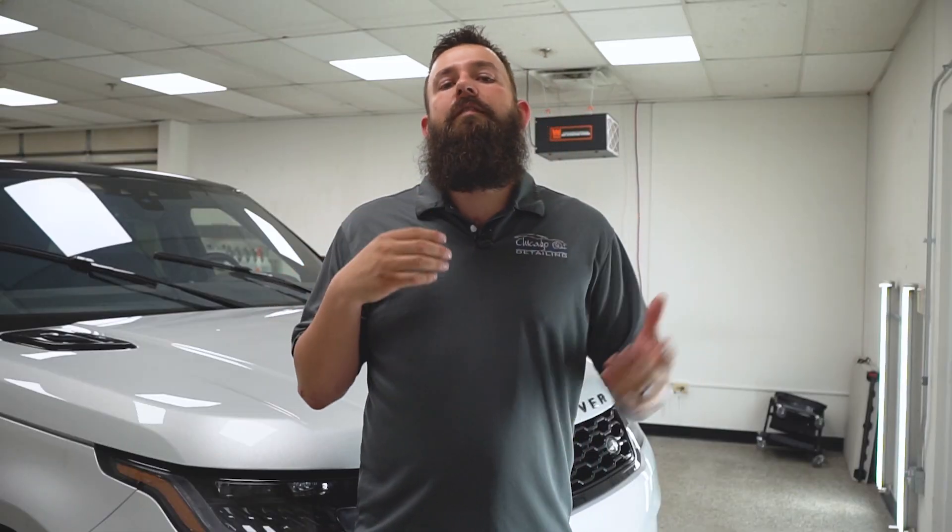If you're on a budget or are only keeping the vehicle for a couple years, we're going to recommend going with an entry level coating. We offer G-Technique Crystal Serum Light and Modesta BC08. These are both great coatings that are going to last two to three years. The prices are very similar, but I'd recommend G-Technique as the good all-arounder and Modesta if you want an extra bit of shine or durability.